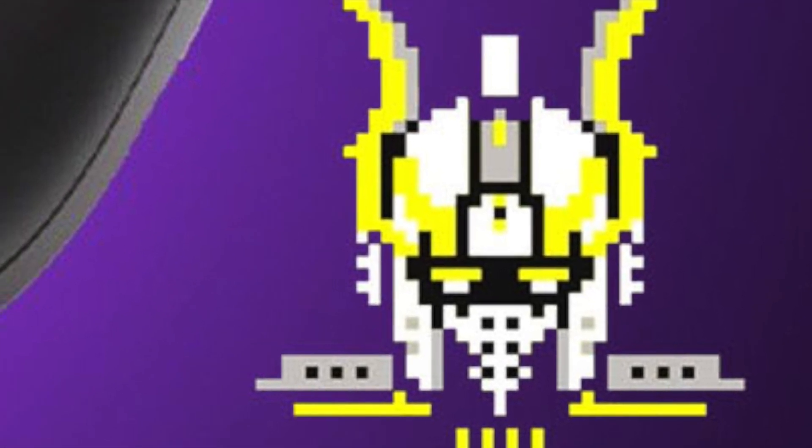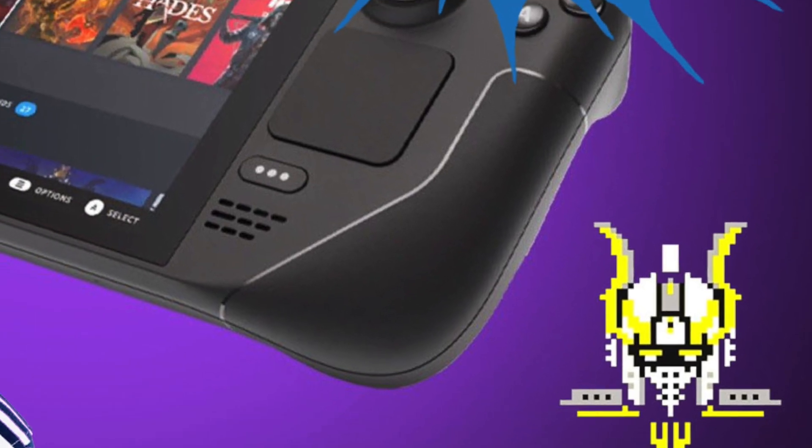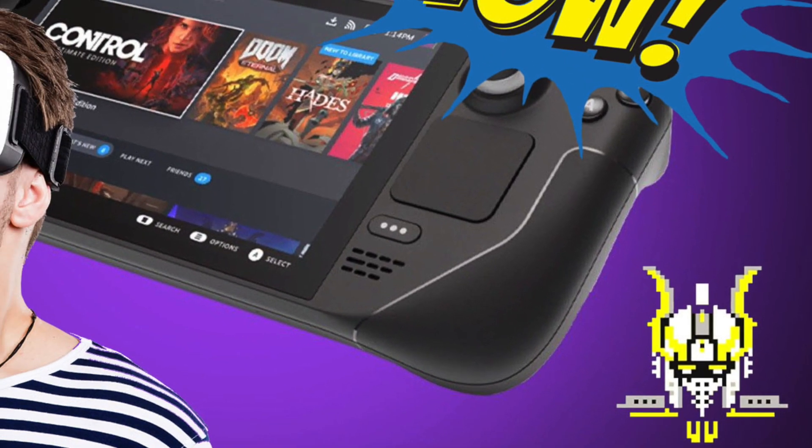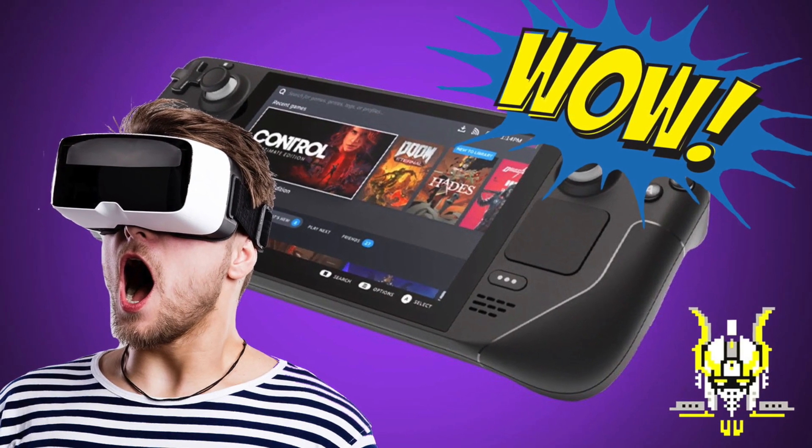Hello and welcome back to Alien and Gaming Tech. Today I'm really excited to show you some footage I discovered that appears to be VR running on the Steam Deck. So without further ado, let's take a look.